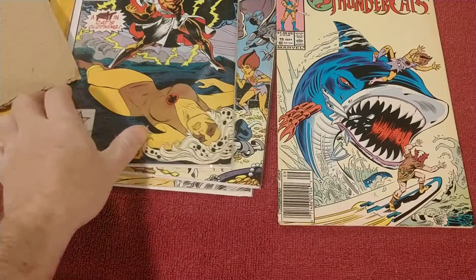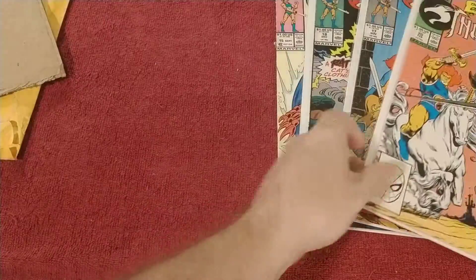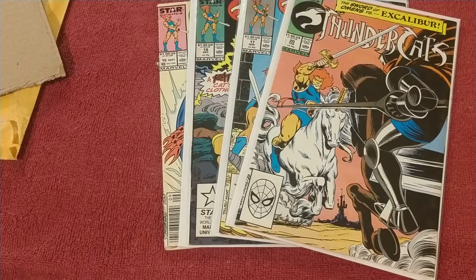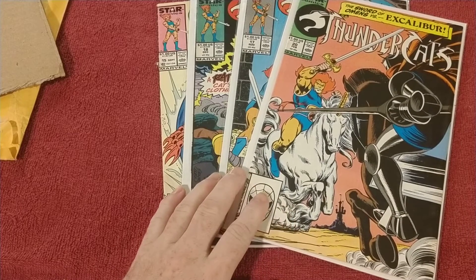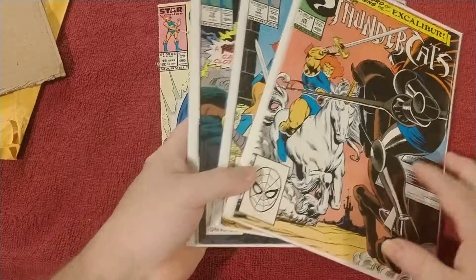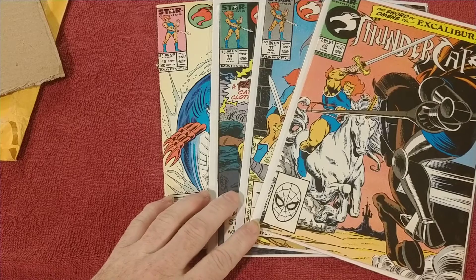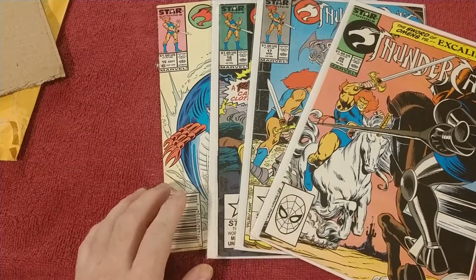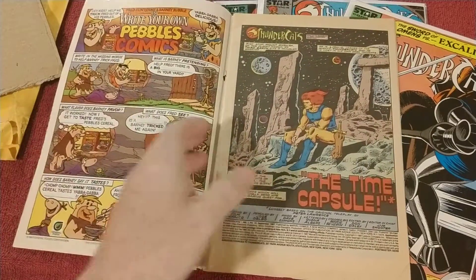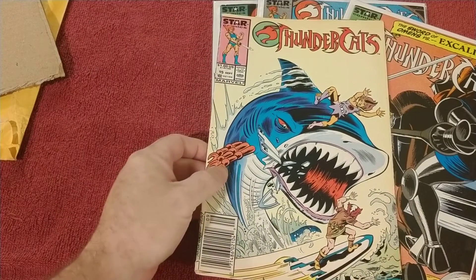Overall, all these Thundercats comics were $16, or $4 with tax it came to $17.12. So that's $4.28 each. I can't complain because I don't have these, and to find them individually you're looking at at least a $10 bill. I kind of lucked out, but for number 15 there with the cover detached and stuff — I knew going into it, so I can't really complain.